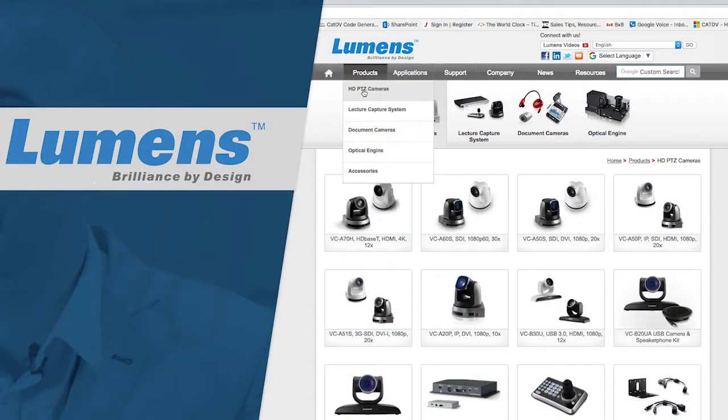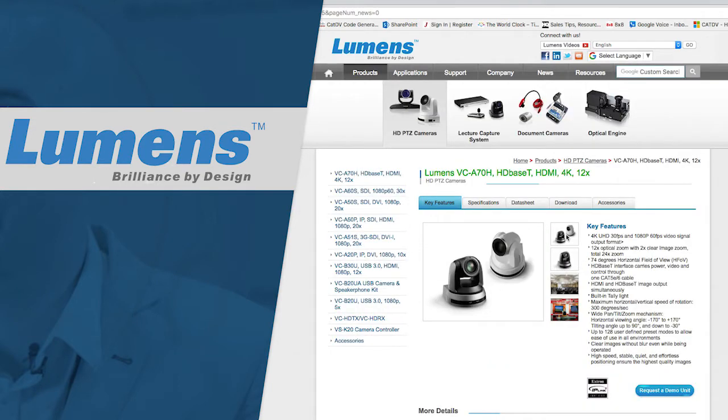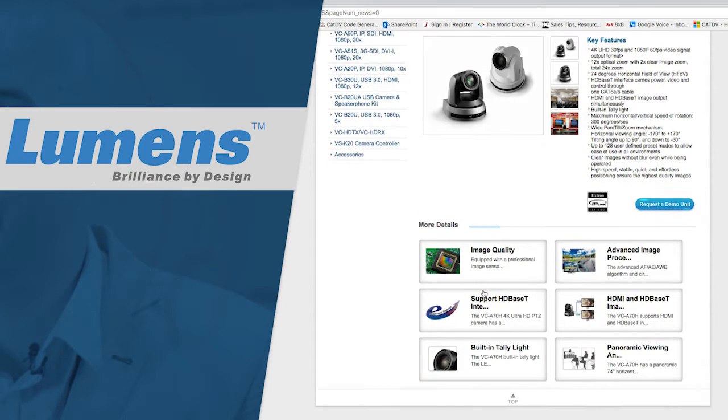As you know, JBNA only partners with the best vendors so our clients can get the most out of the workflows they're looking for. That's why we're excited to announce another partnership — Lumens. Lumens has 20 years of experience making PTZ cameras with a current line that supports 1080p to 4K. They do it over IP, HD-BaseT, HDMI, and SDI.